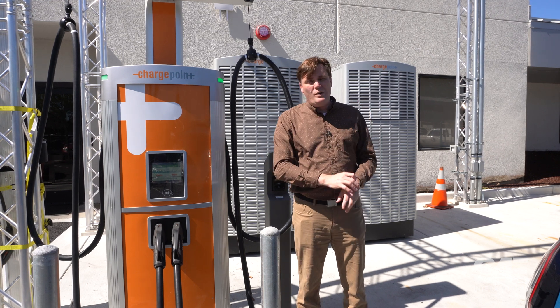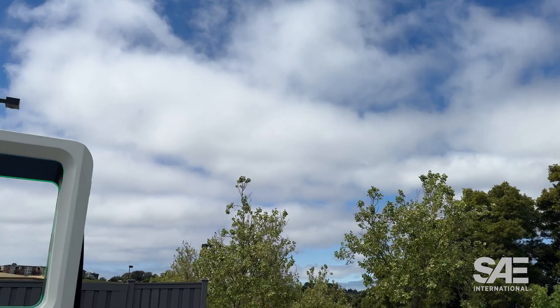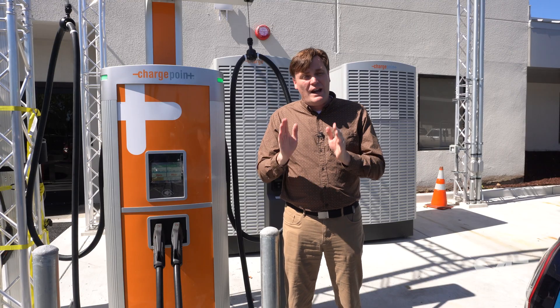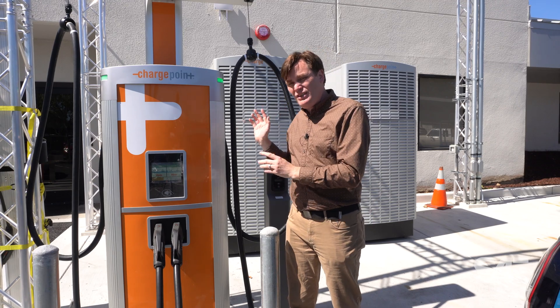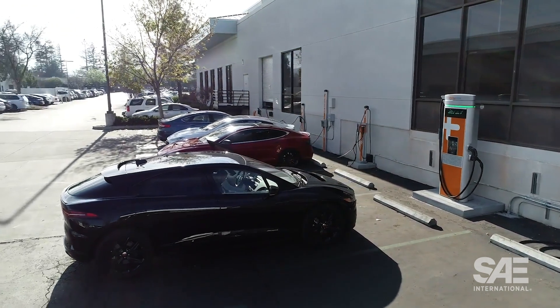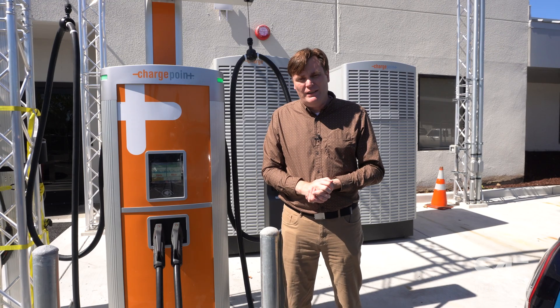That number, along with the battery capacity, will determine how long it'll take a vehicle to go from, say, 10 percent to 80 percent. Unlike traditional gas vehicles, EVs fuel up at varying rates depending on the vehicle itself and the station it's connected to. And we're here at ChargePoint headquarters in Campbell, California, to help you navigate the different charging rates coming from the stations and what that means for various vehicles on the EV market.